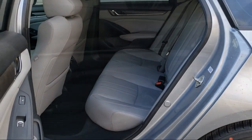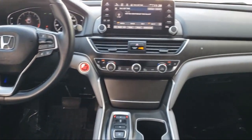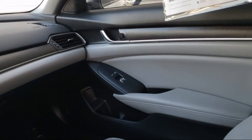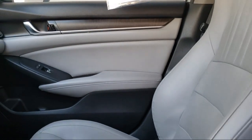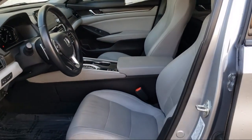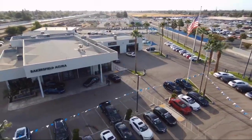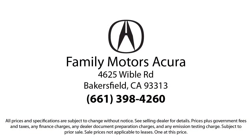So come see us today. Family Motors Acura is located at 4625 Weibel Road in Bakersfield. Family Motors Acura.